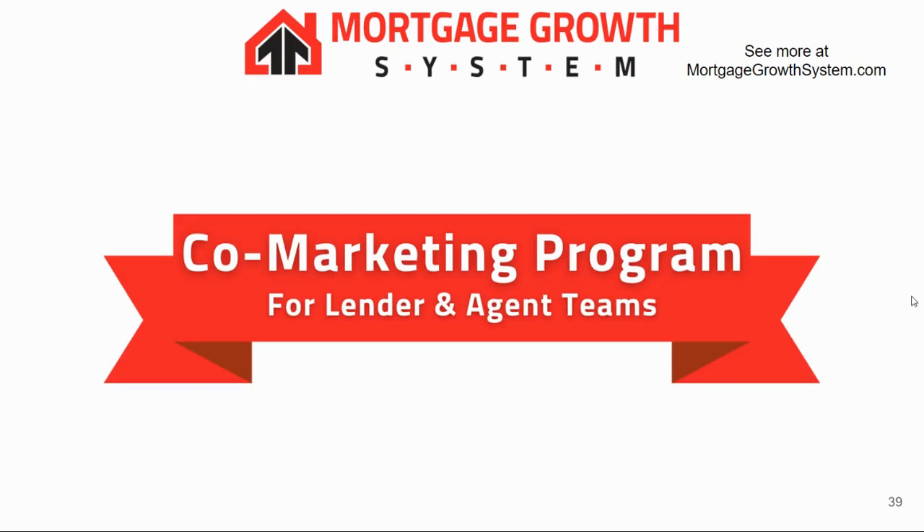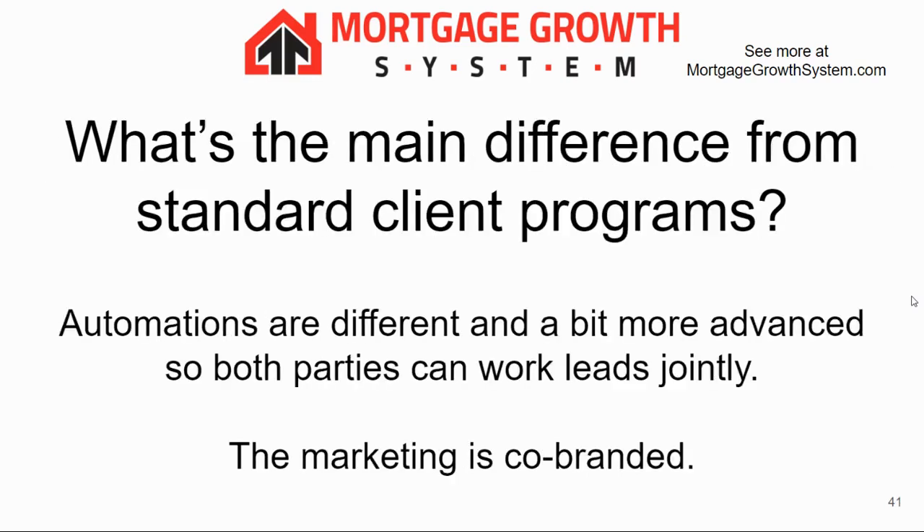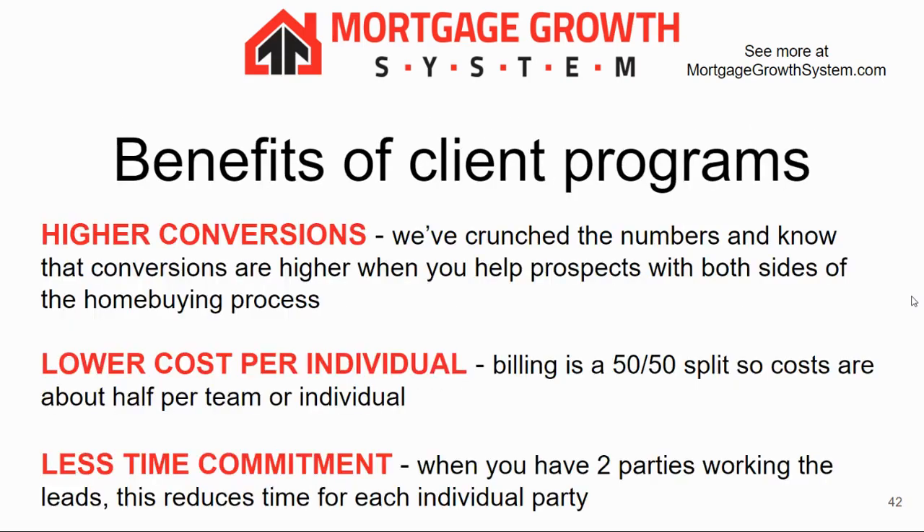Our co-marketing program is our newest program. It's pretty much like our client program with a slight twist — designed to be used by a lender and real estate agent team or individuals. The main difference is the automations are a little more advanced so both parties can work the leads together, and the marketing is co-branded. The biggest benefit is higher conversions. We've worked with lots of agent and lender teams and know you can convert better when you have someone covering the finance side and someone covering the home side. Conversions can be 3% to 5% higher. The cost is lower per individual since it's a 50-50 split, and there's less time commitment because two parties are working the lead.